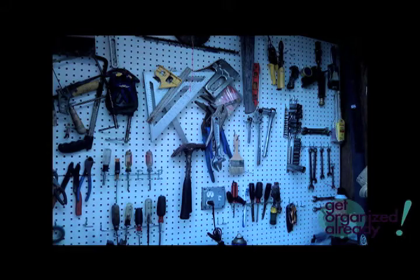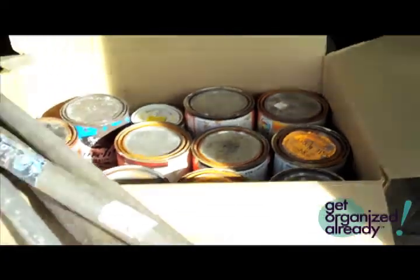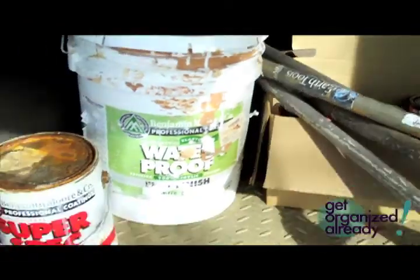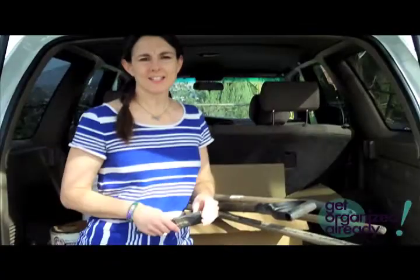Once you have your garage organized, you're left with a bunch of stuff you don't know where to take. You don't need it, and some of it you can't throw in the trash. I'm going to talk today about some of the most common items we find in garages and what to do with them.